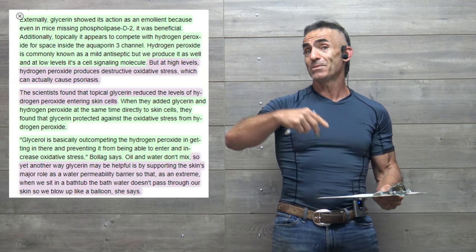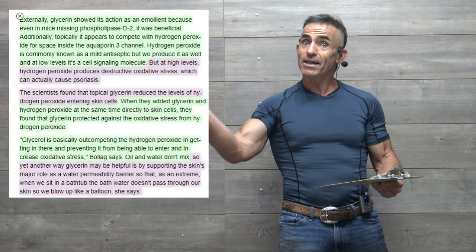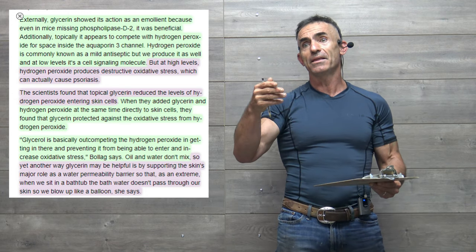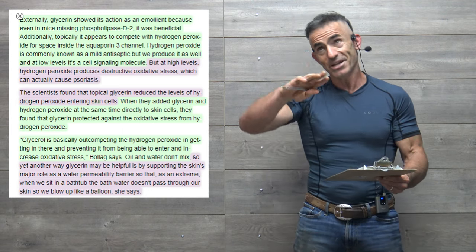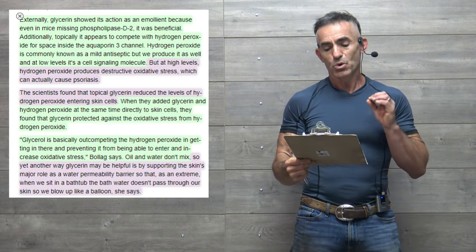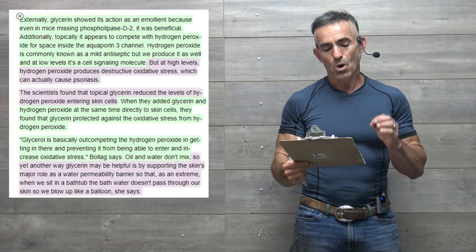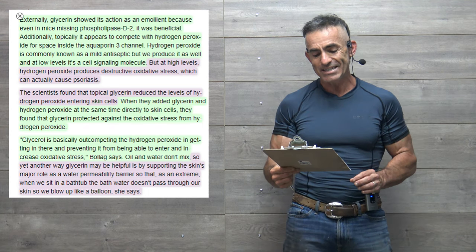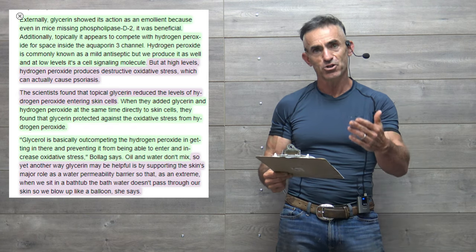As covered previously, we referenced hydrogen peroxide and the enzyme catalase, which helps break down hydrogen peroxide in the hair to possibly mitigate the progression of gray hair or loss of color. The scientists found that topical glycerin reduced the levels of hydrogen peroxide entering skin cells. When they added glycerin and hydrogen peroxide at the same time directly to skin cells, they found that glycerin protected against the oxidative stress from hydrogen peroxide.